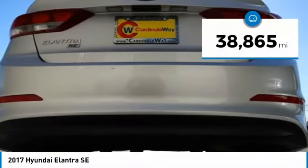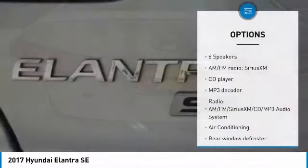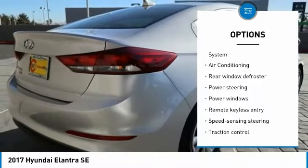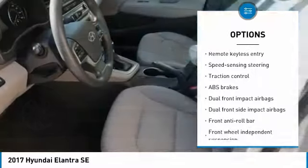This vehicle has less than 40,000 miles. Here are some of this vehicle's great options: traction control, air conditioning, dual airbags, one owner, power steering, electronic stability control, power windows, security system, CD player, and trip computer.